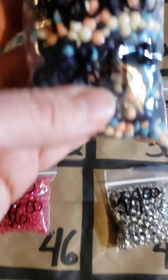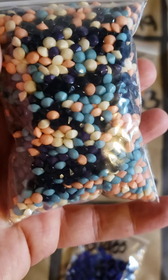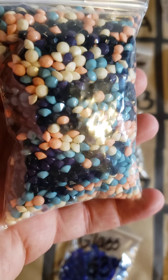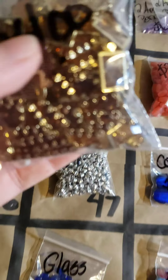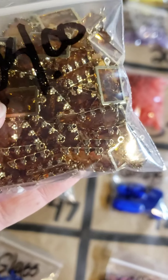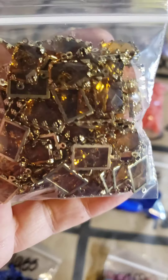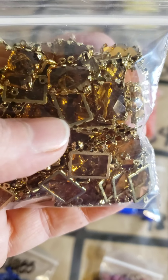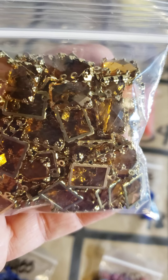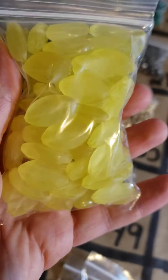Number four: faceted rounds, $4, and there's a bunch of different colors in there. Number five: these look like connectors — they have two holes, very pretty. Actually some of them only have one hole, so a little mix of both in there, and you get all of them. Number five is $4. Number six: these are $3 yellow beads.